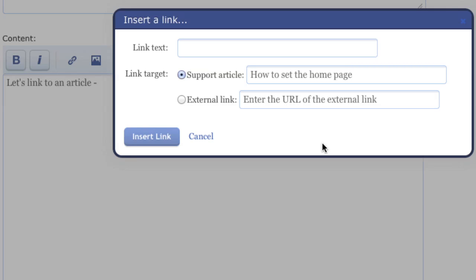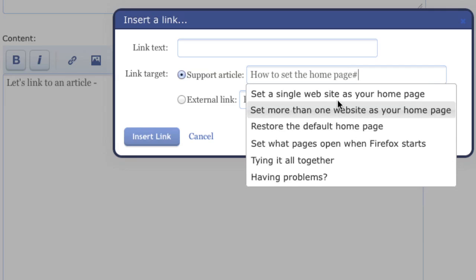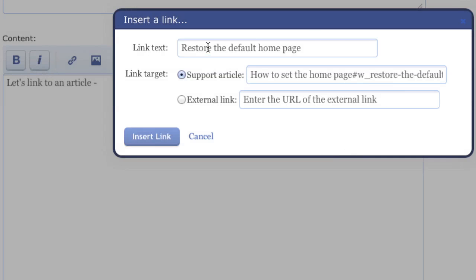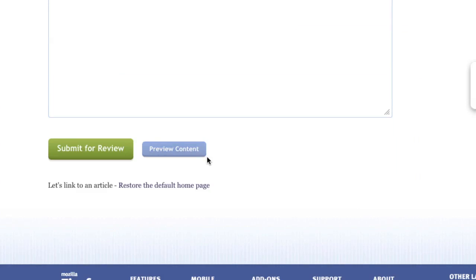But wait, there's more. Let's say you wanted to go to a subsection of that article. I can type pound and it gives me all the other sections of the article. So I can do, for instance, 'restore the default homepage.' Now it changes the link text to 'restore the default homepage' and changes the URL. I can hit insert link and it makes a nice Wiki link. I can preview it — just like that. It's super cool. Give it a try. It really speeds up finding links to things when you're answering questions.